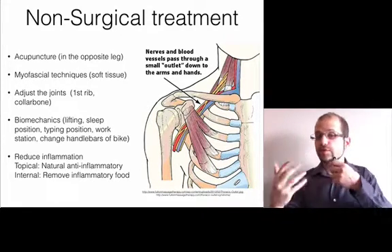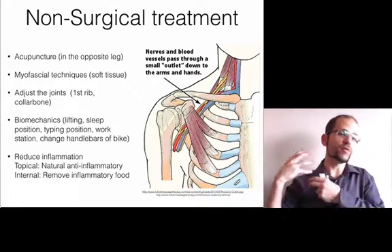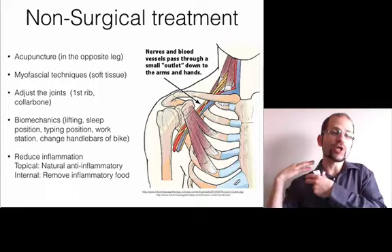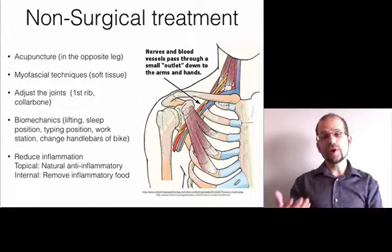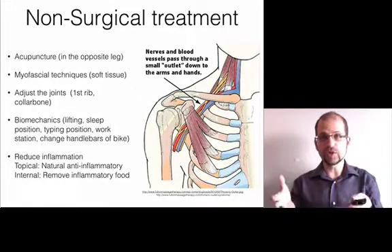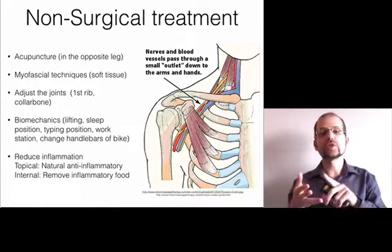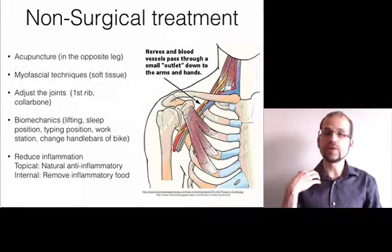That frees up my hands because I'm not jostling needles while doing myofascial or soft tissue work. The needles are in the opposite leg, so I don't have to worry about it. I can get the benefits of acupuncture as well as apply the skill sets of my hands-on work — working on muscles, soft tissue, and ligaments. I can even adjust the joints like the first rib and the collarbone.